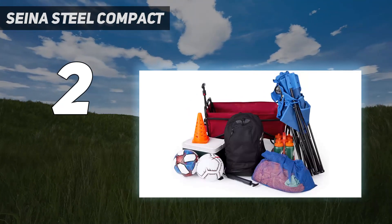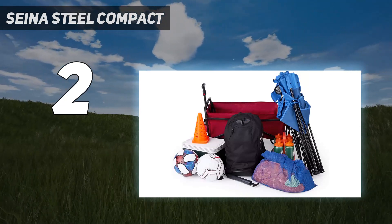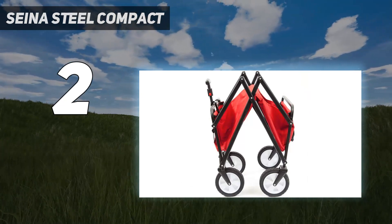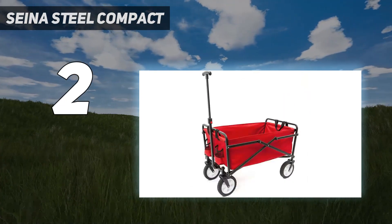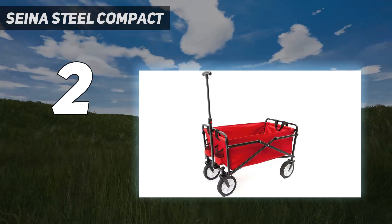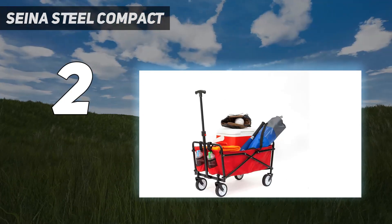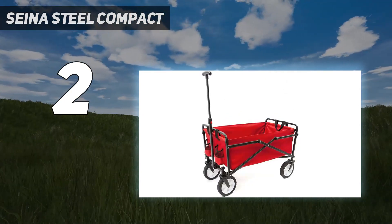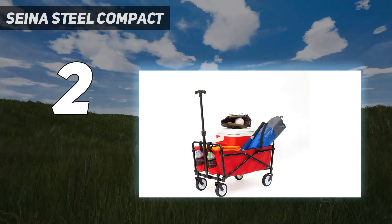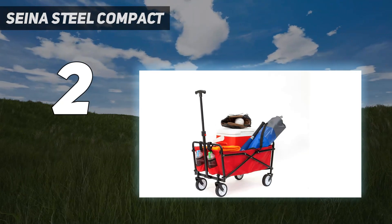However, be cautious when handling it since the metal frame's mechanism is exposed when collapsed and could pinch fingers, especially with children around. The T-style handle is adjustable but might be more difficult to use than the traditional closed-loop wagon handle. Keep in mind that the wagon can only bear a maximum weight of 150 pounds. We still believe it is a great solution for anyone who needs to transport items such as groceries or sporting equipment.